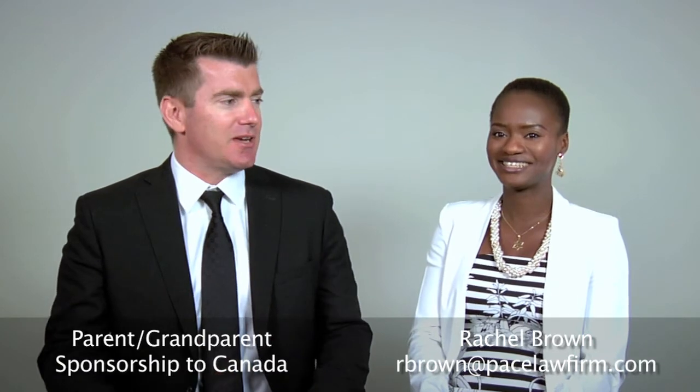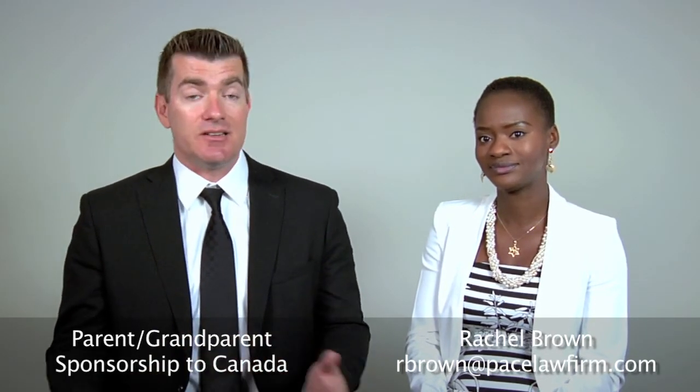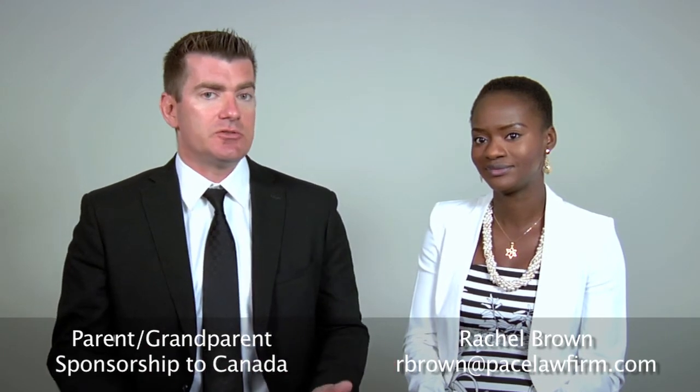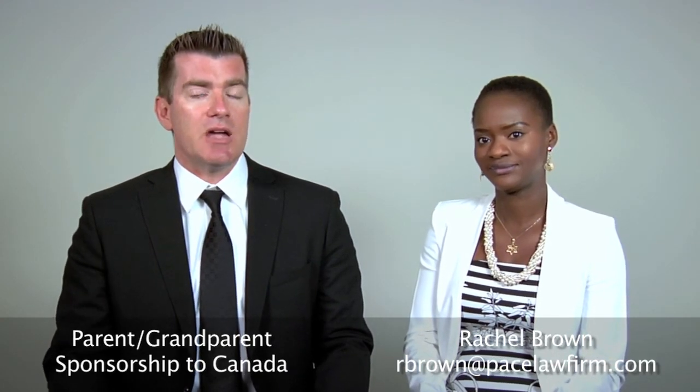This is why we love Rachel — she's smart, she's got passion for the immigration game. Hopefully those changes are made. In the meantime, if you do wish to sponsor your parent or grandparent to Canada, this is the program as it is. Contact Rachel and she'll do her best to help you out. The email address is rbrown at pacelawfirm.com. Get in touch. Bye for now.